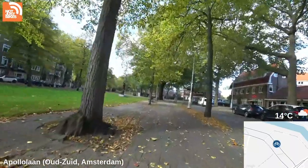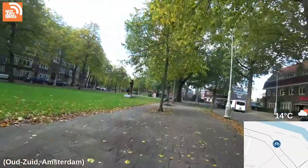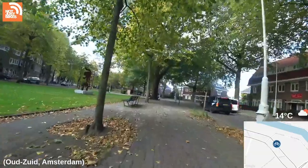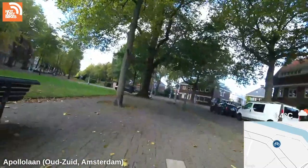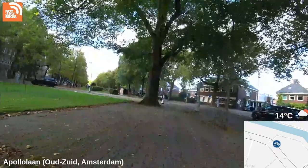So this is Apollolaan — this is a beautiful street, just stunning in every way. It also happens to be the most expensive housing per square meter in all of Amsterdam. The houses are on side streets off of Apollolaan, and they back onto the canal — large detached homes with access to the canal, your own dock and boat.